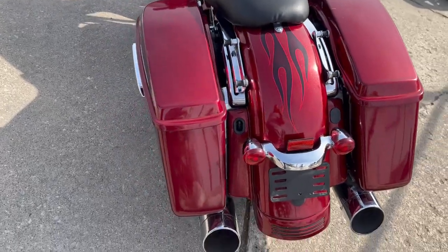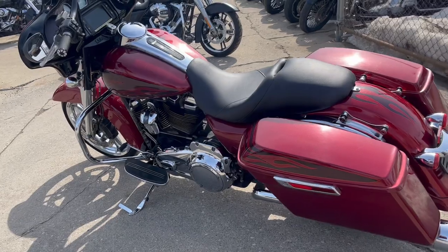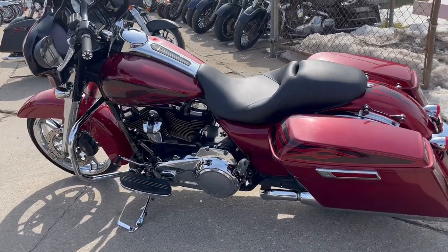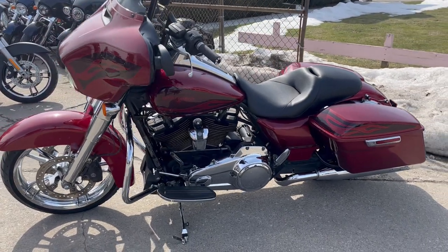Chrome front wheel, chrome front end, oversized LED screen, extreme angle exhaust, 107 cubic inch motor. It's running strong, everything works — this thing doesn't need anything.